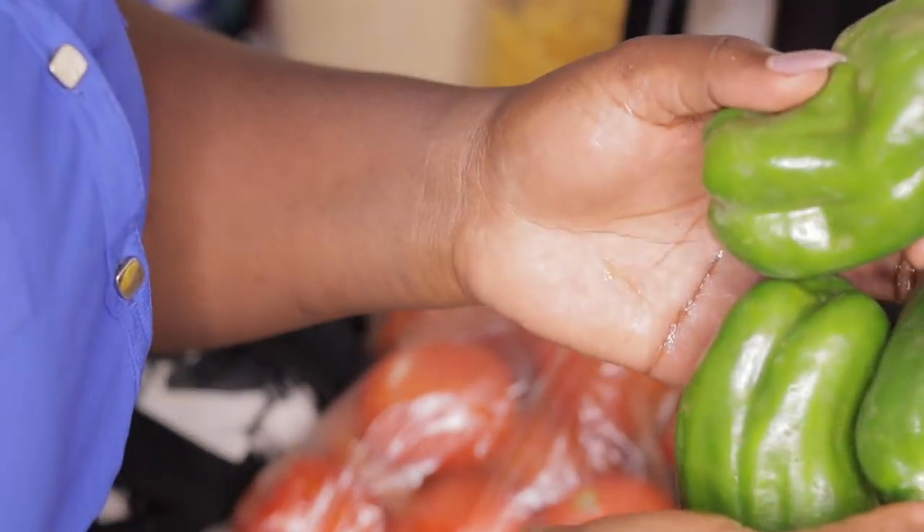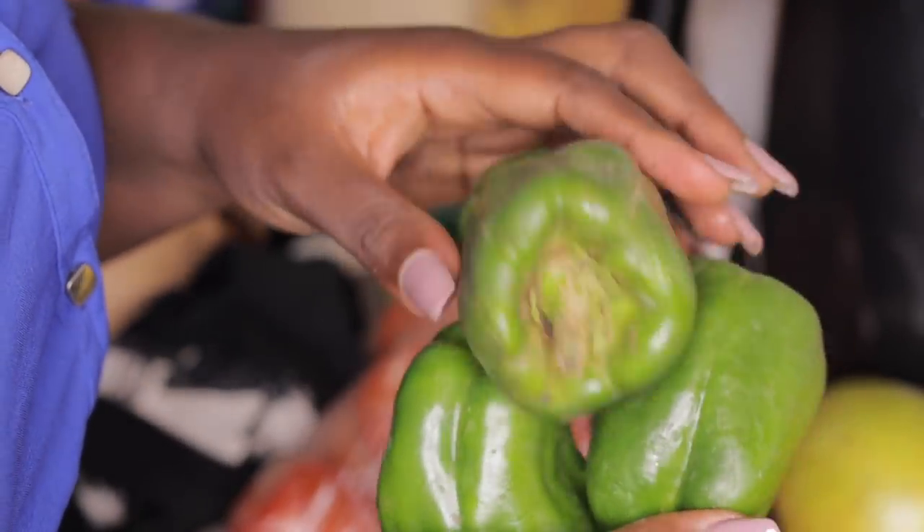I also bought three green capsicum at 20 shillings for all three. These are my favourite capsicum.